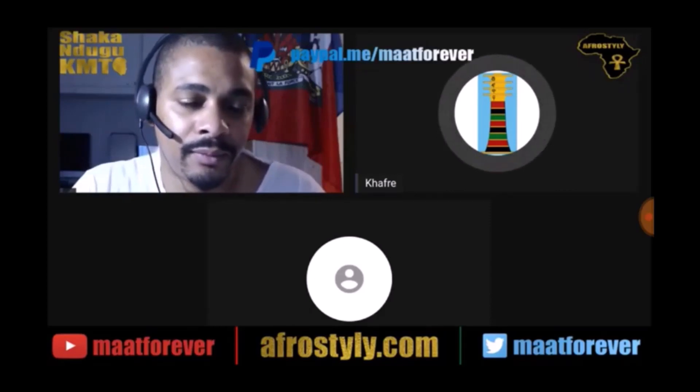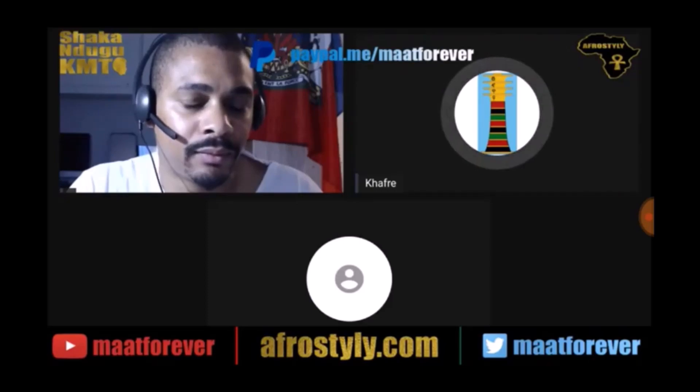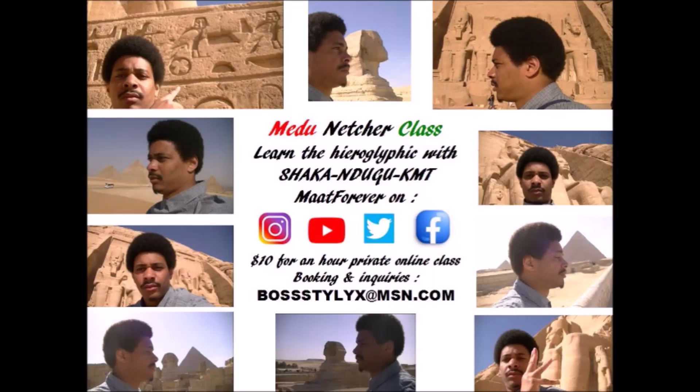If you're interested in learning the metanetra, if you're interested in getting the basics of it, Brother Shaka is an awesome teacher — get with him. It's extremely affordable. This brother is giving us his time and his skills and basically giving it away. I consider it a donation. If anybody is interested in learning the metanetra, get with this brother. He's an awesome, awesome teacher. Hotep, senu.